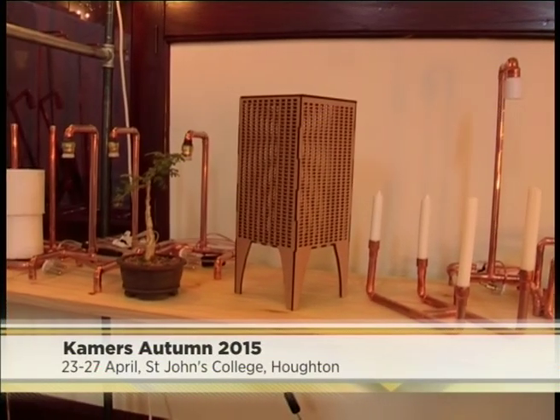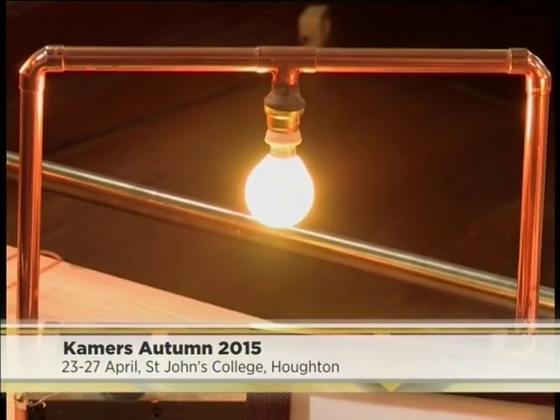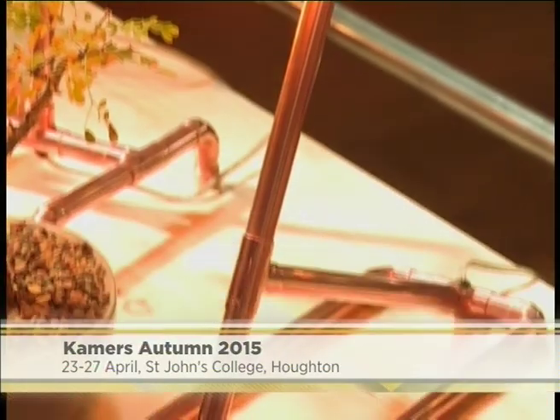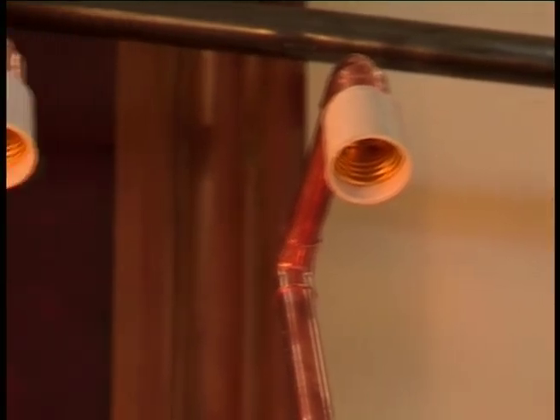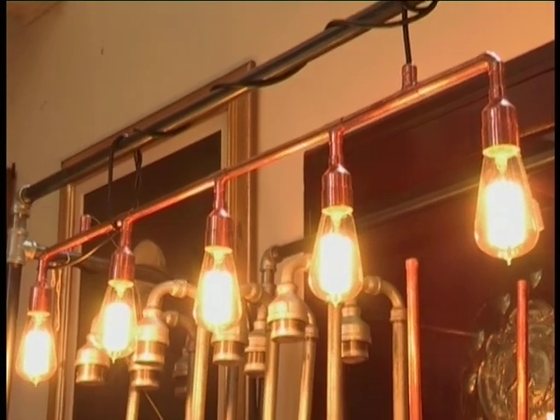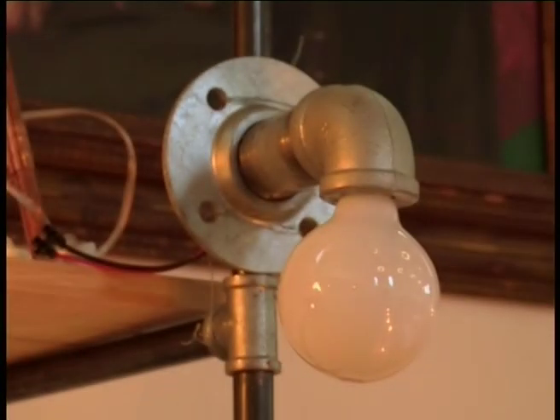People started loving them, and we started making more, and now we're here. Bedside lamps are mostly our most popular product — they range from small to medium to a little bit larger, and you get different shapes of bulbs, from a teardrop shape all the way to round, which creates a different feeling for each individual and each bedside lamp.